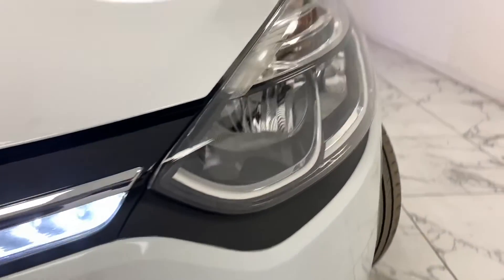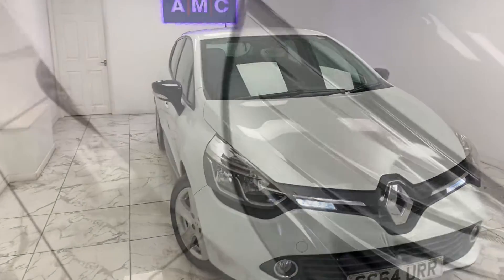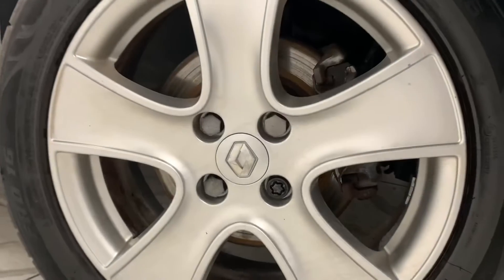Here at AMC we're very proud to present you with this gorgeous Renault Clio 1.2 16v Dynamique Media Nav, finished in a brilliant frost white. To kick the video off we're going to start on the side of the car.